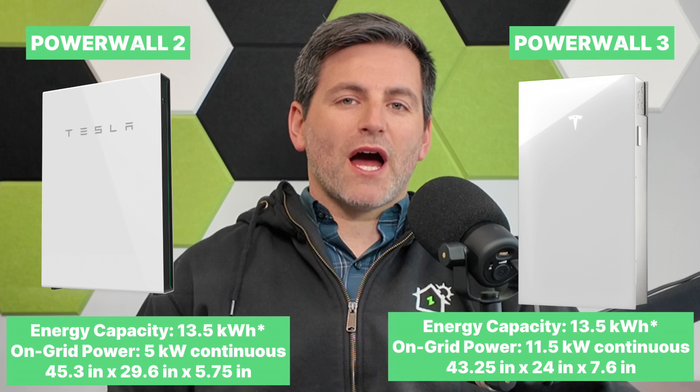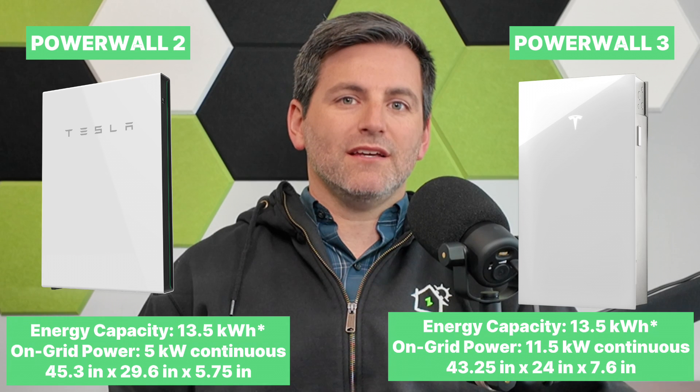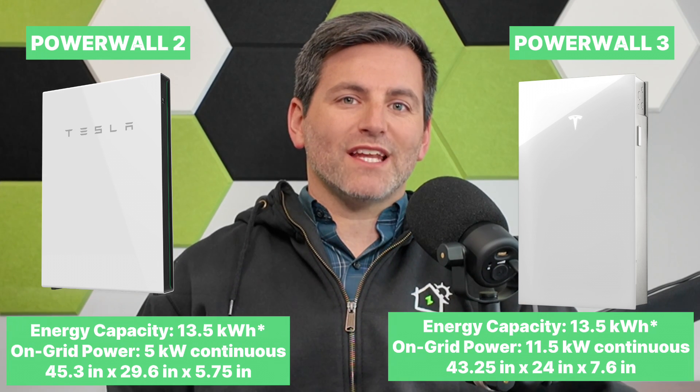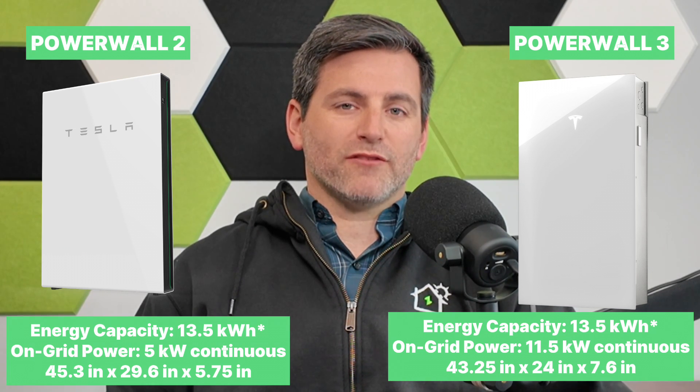The Tesla Powerwall 3 has some really unique features that are going to lower the cost of going solar with storage, and it's also going to get you more backup power for one battery unit versus one battery unit in the past. One Tesla Powerwall 3 has the same 13.5 kilowatt-hour backup capacity as its previous version, but this new Powerwall 3 comes with an inverter inside that can deliver over 11 kilowatts of power in real time to back up your home. The old Powerwall 2 only had five kilowatts of capacity, so we're talking about double the output and backup.